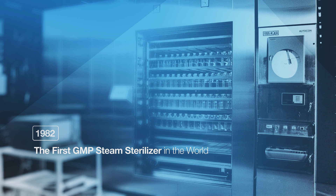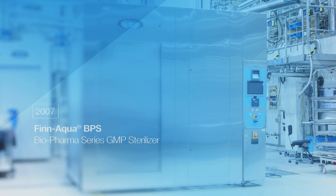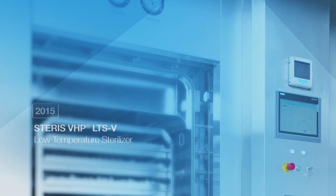Steris has decades of experience in developing and manufacturing innovative sterilizers and decontamination chambers for steam and low-temperature VHP applications.